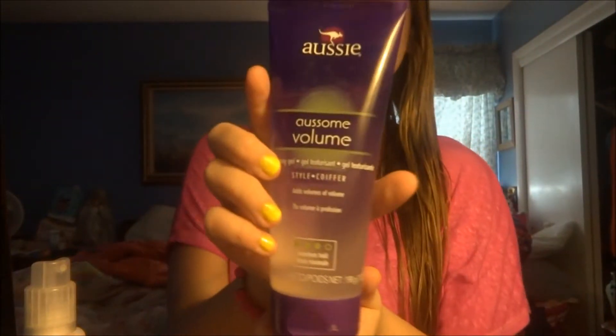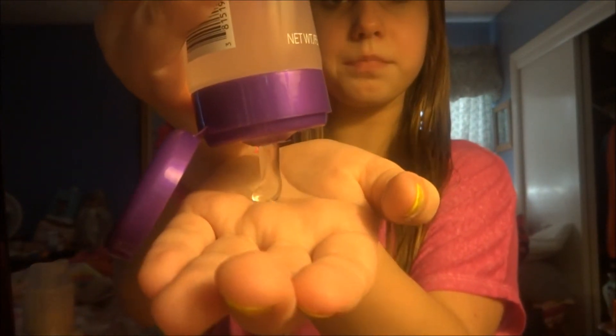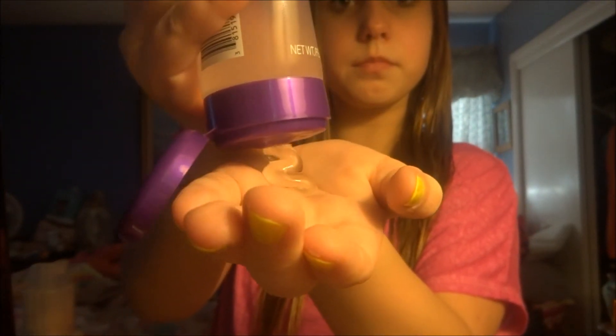After I take a shower I use the Aussie Aussume Volume Texturing Gel and it really makes my hair have texture and volume and I really love it.